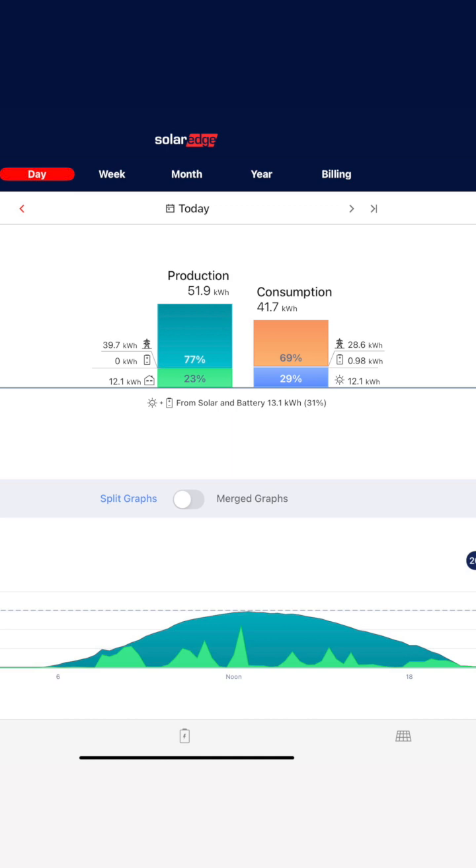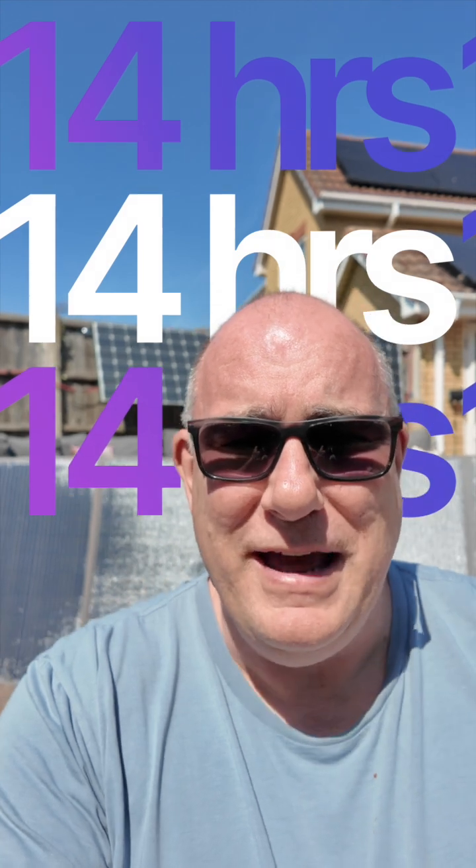So let me show you the generation graph. In this graph, you can see that our panels started generating electricity, supplying it to our house, at 5:30 in the morning. And they continue to generate all the way through to the end of the day, till roughly 7, 7:30 p.m. So that means we get a generation day of about 14 hours, and it's only the end of April. We'll be getting much longer generation days as we get into late May and early June.